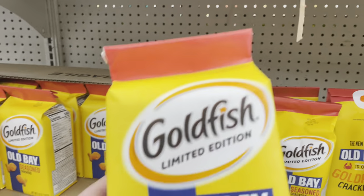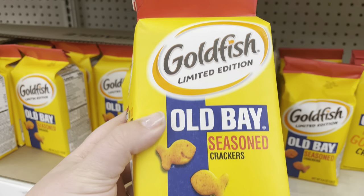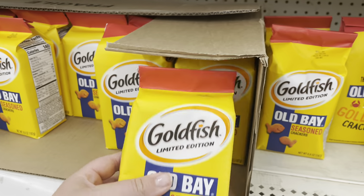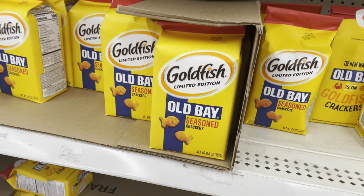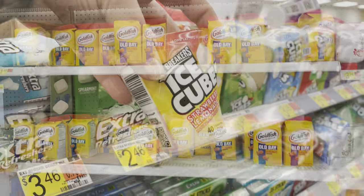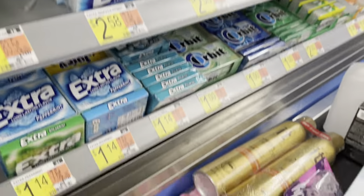I saw these goldfish at Walmart and thought I'd share — they're available if you like all-day goldfish, $1.98. It is a hot day and we're heading into Kroger. I know there's some ice cream we want to get, and there's no way I can leave anything cold in my car, so I went to Walmart first and now let's see what deals we can get at Kroger.